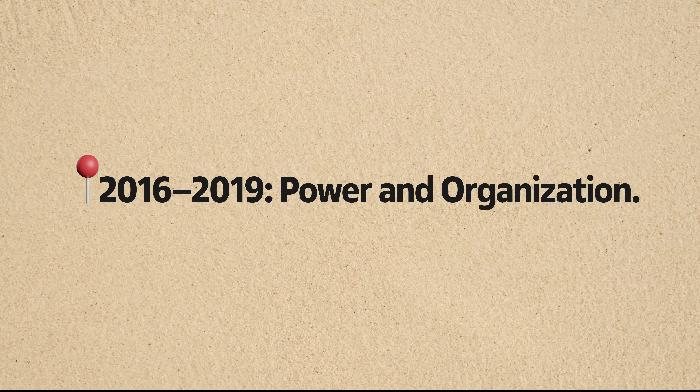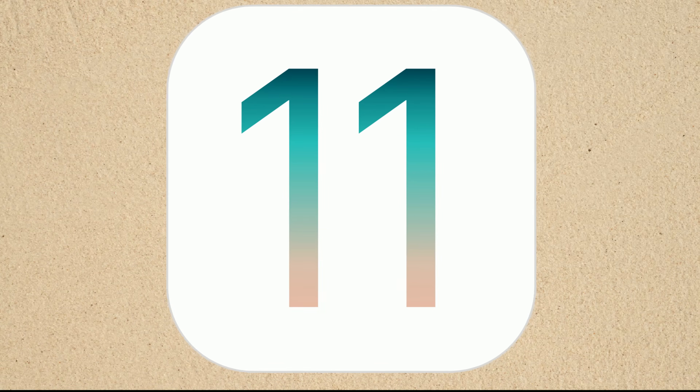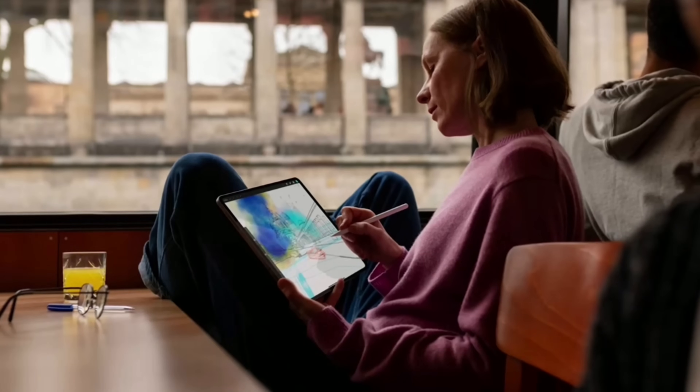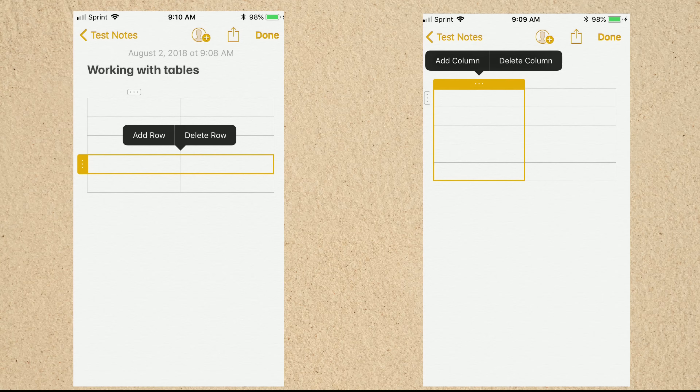From 2016 to 2019, Apple focused on power and organization. With iOS 10, Notes introduced real-time collaboration, letting multiple users edit a note at the same time. iOS 11 brought in tables, pin notes, a built-in document scanner, and Apple Pencil support for handwriting and sketches. Then with iOS 13, gallery view and shared folders arrived, making it much easier to organize and visualize your notes. Apple's approach always centered on clarity and simplicity — even as Notes gained features like tables and checklists, they stayed easy to use, without the clutter you might find in more complex apps.